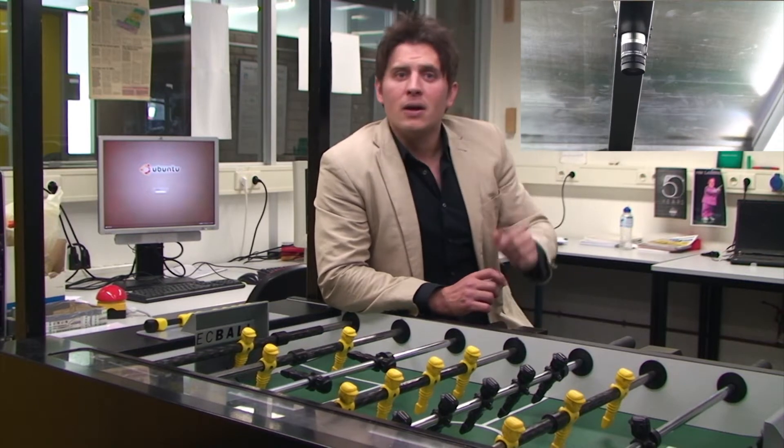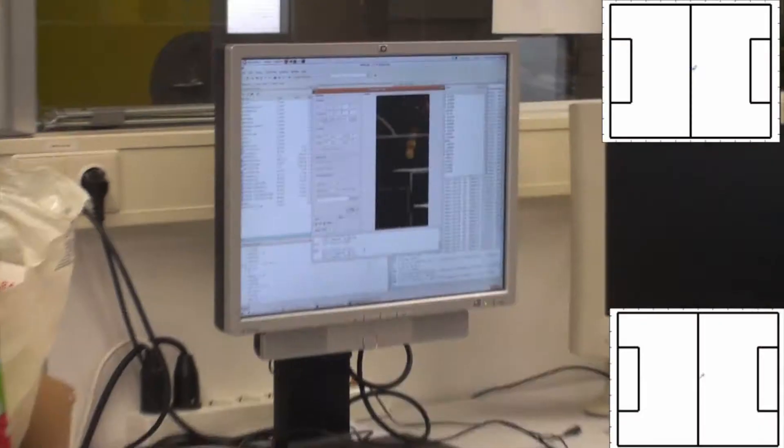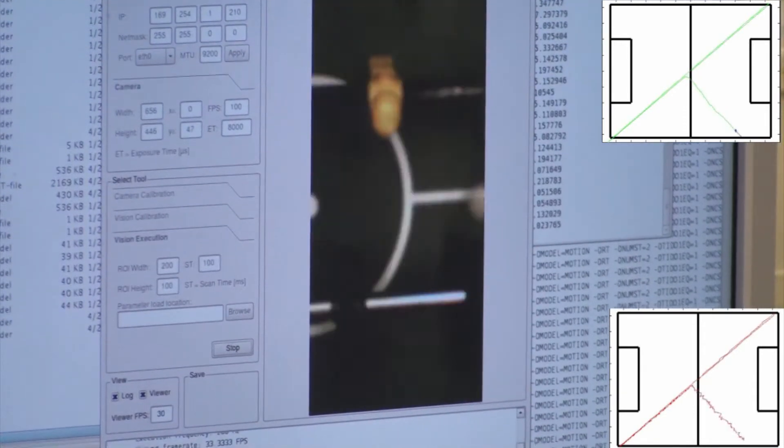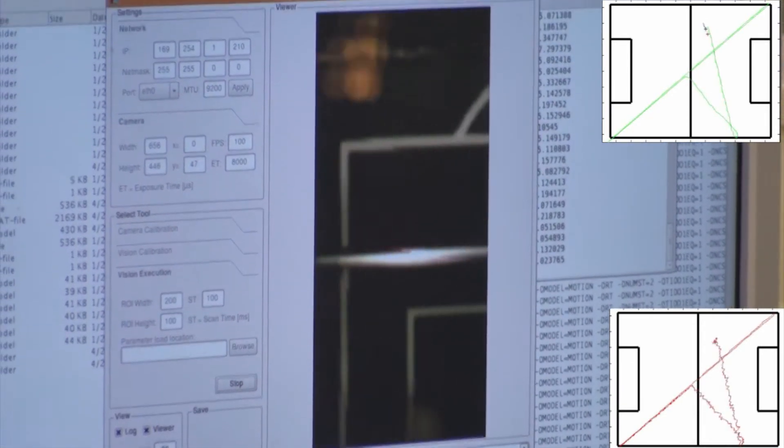My own research consisted of the investigation and development of an algorithm that tracks the moving ball. This is achieved by mounting a camera above the field which captures high resolution images at a rate of 100 Hz. In each of these images, the ball is localized and at the same time also the heading of the ball is estimated.